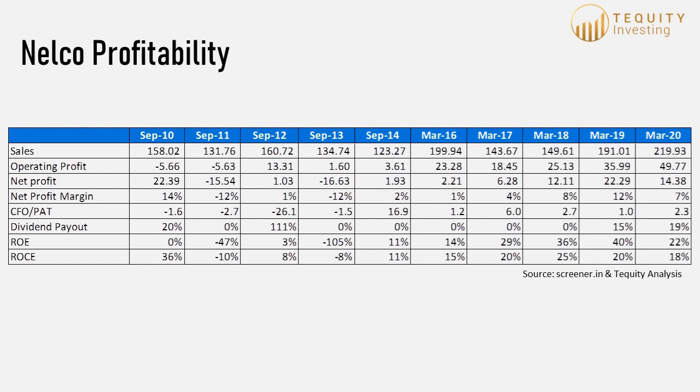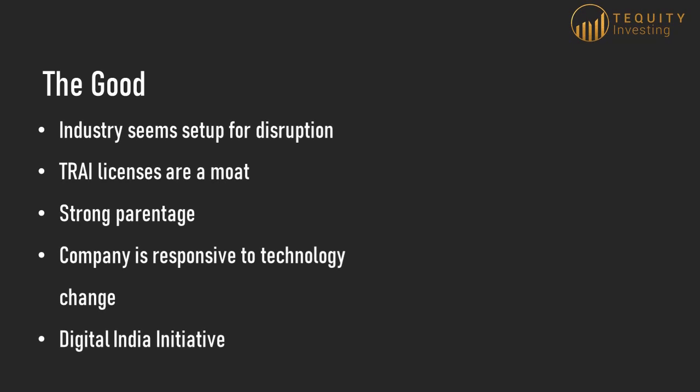There is a lot to be excited about with Nelco. The SATCOM space looks set up for disruption. The thousand crore market today could grow multifold in a very short period of time. Nelco has shown responsiveness to technology changes and could be a future gainer. Its trial licenses and tightly regulated markets act as a moat, as the threat of new entrants is nil — at least till the government chooses otherwise. The Tata Group parentage helps the company build a credible brand and navigate choppy business environments. The Digital India initiative and the government's vision of internet connectivity as a basic right for all Indians also plays in the company's favour.